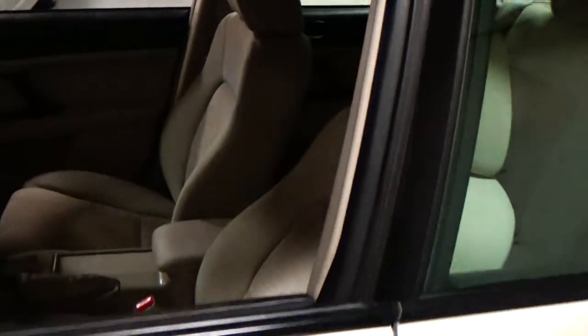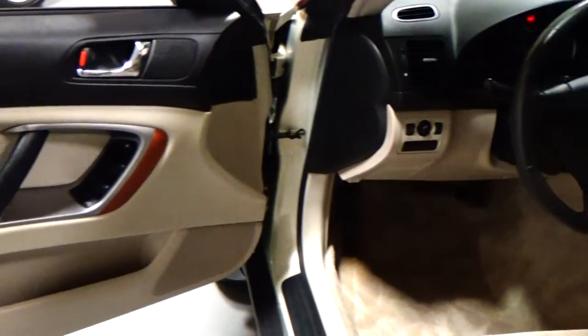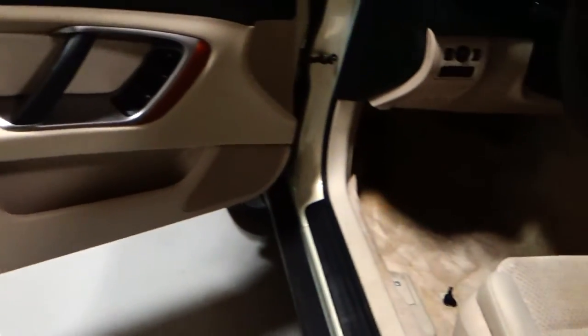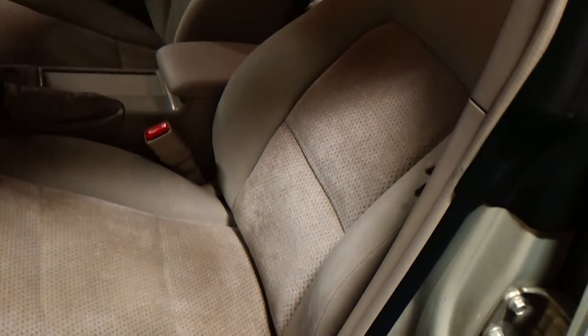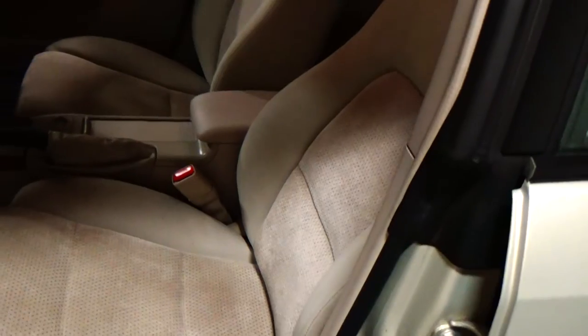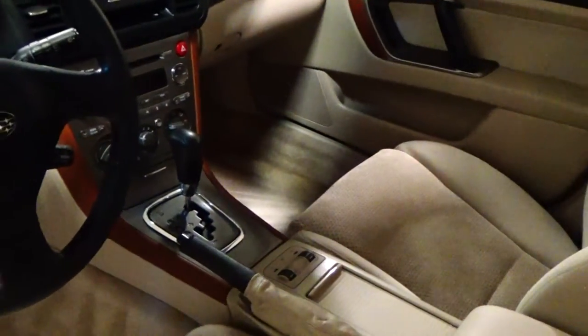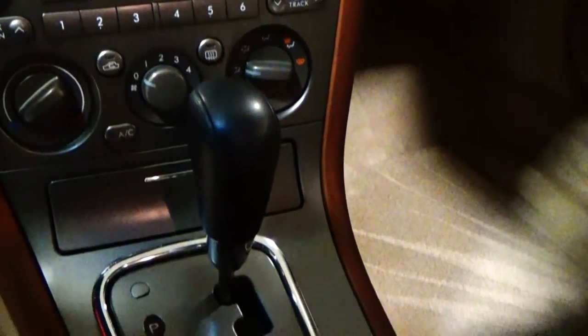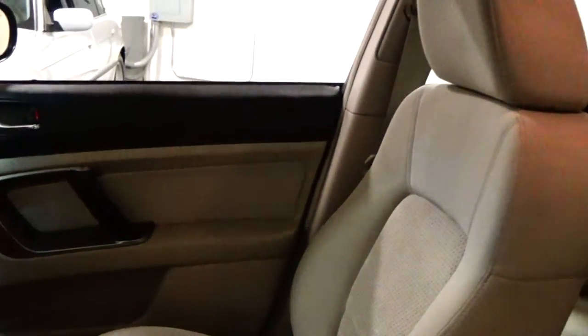Getting to the interior — this is a taupe interior. You have wood trim around the shift console and on the doors. Very, very clean interior. Seats are extremely clean as well; they are heated cloth seats, which is kind of cool — you don't see many heated cloth seats. It's a power driver seat. All your power convenience features: power windows, door locks, mirrors, air conditioning system. Your sound system is right above. Everything illuminates correctly in here, and it's an automatic transmission. Very, very clean interior.